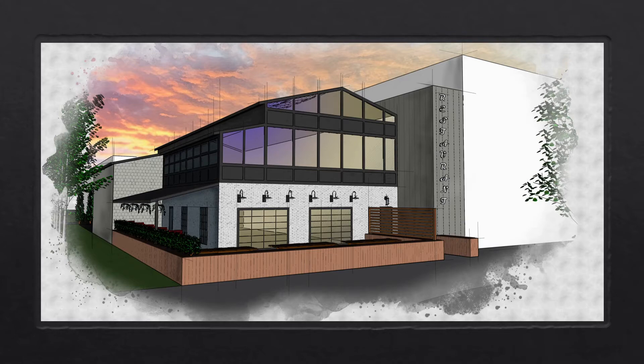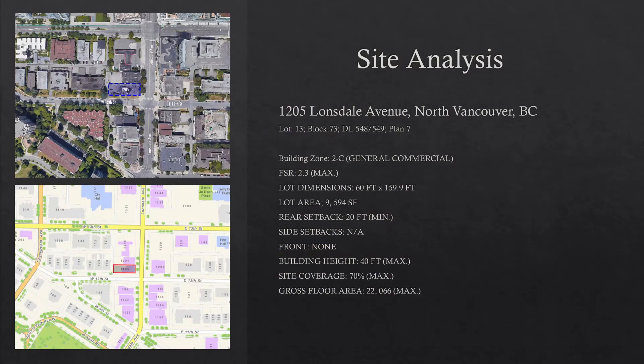The lot's building zone falls under the 2C General Commercial Zoning Bylaw. This allows for the construction of a large variety of commercial use buildings including child care, retail, restaurant, and some practitioner offices. Given the size of the surrounding community, its growing development, and lack of finer dining establishments in the area, this lot would serve as an ideal location for my proposed project.